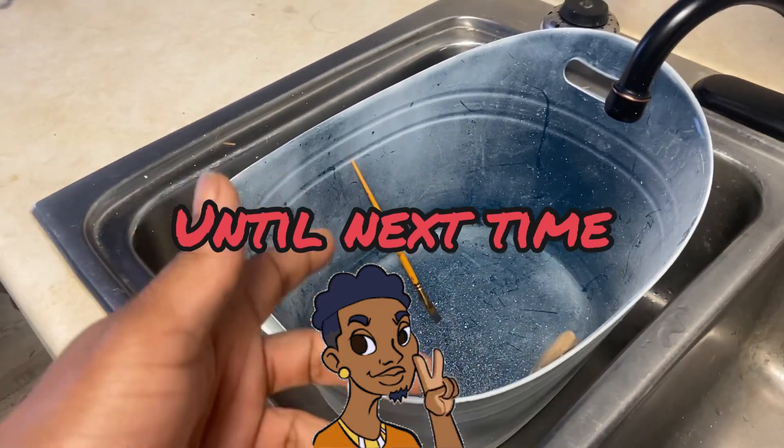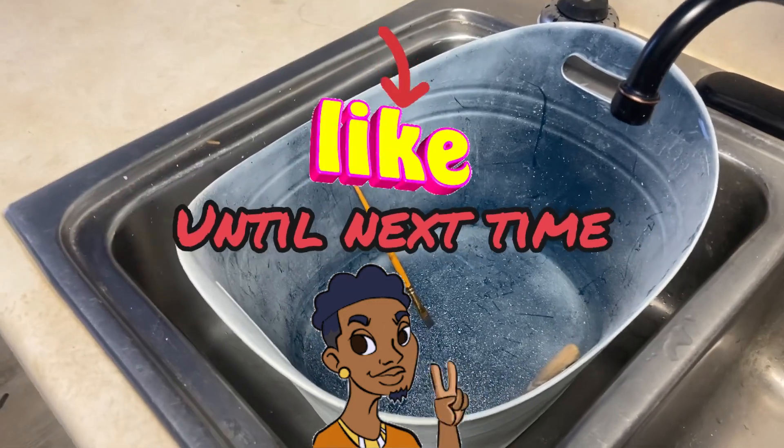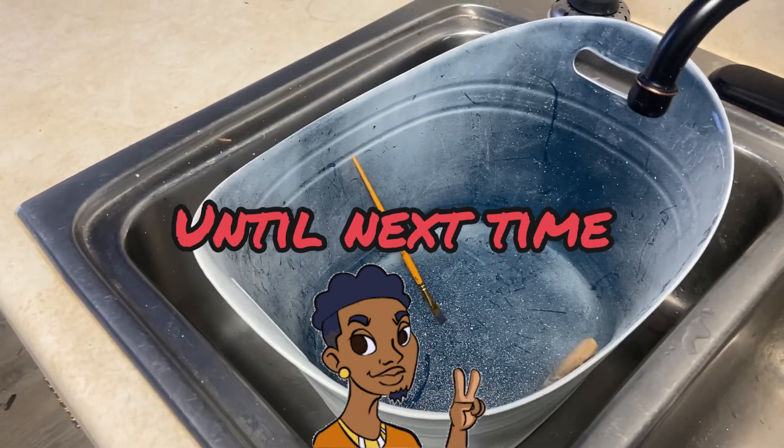Share the video, like the video, subscribe to the channel, and I'll post another video. Peace.